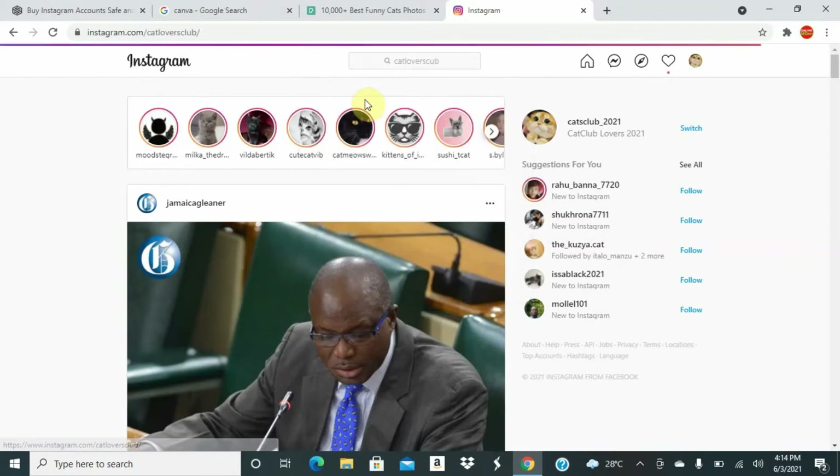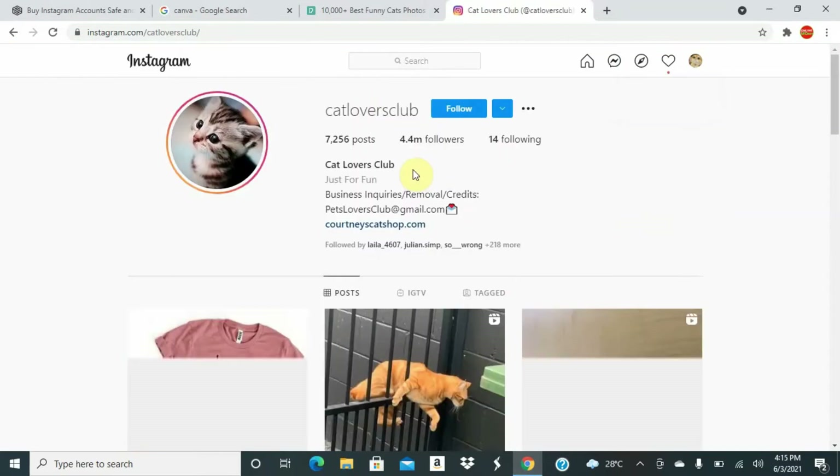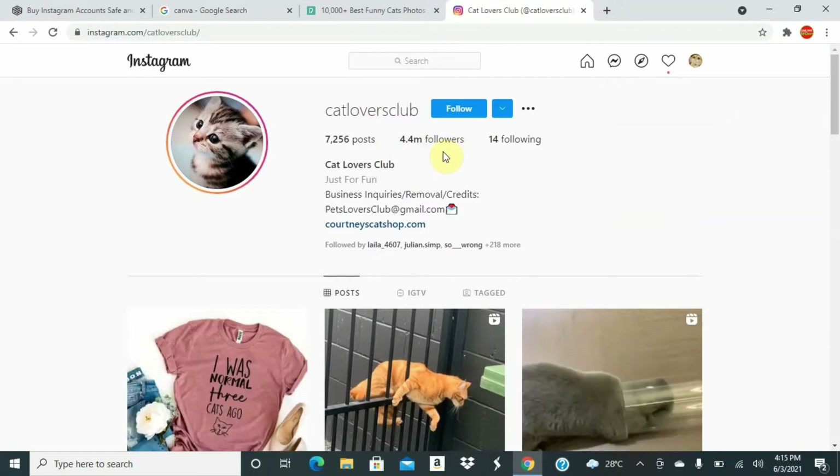I'm going to search for 'cat lovers club.' When you find something that you like, it's very simple and easy — you're going to model the account. You come to the account and, as you can see, this person has over 4 million followers and they're getting over 50,000 likes. That's potential money for you right there.